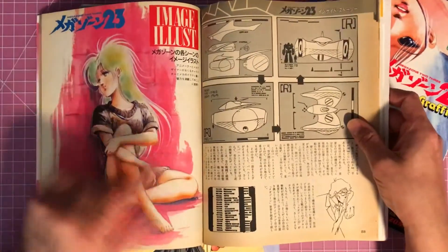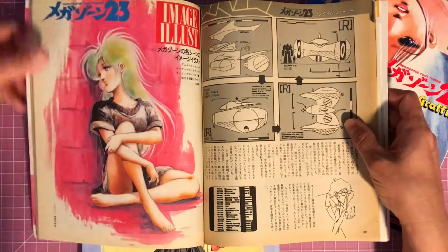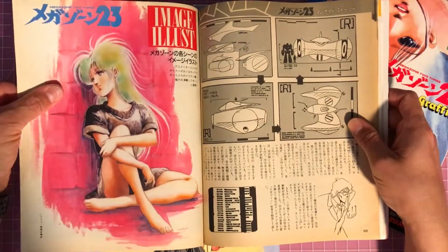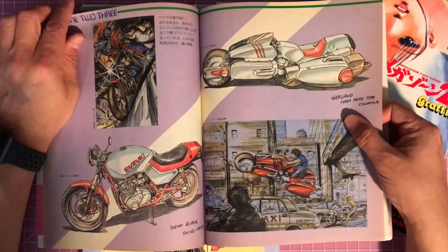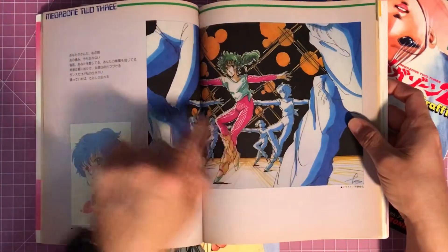Here you get some artwork — and this is an amazing piece of Eve, looks like probably watercolor. And then you get some models of the Garland, kind of variations. This is really cool.